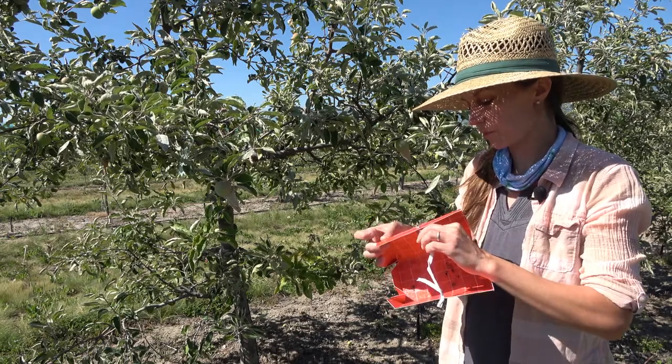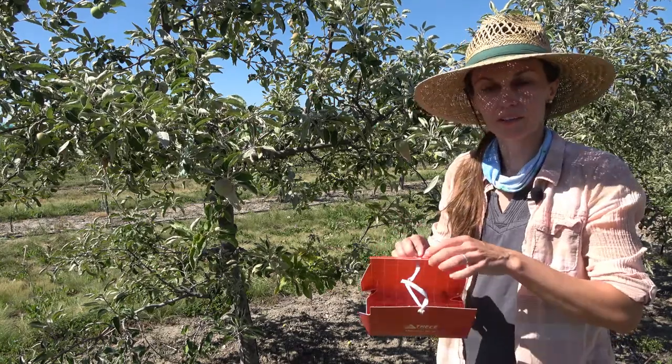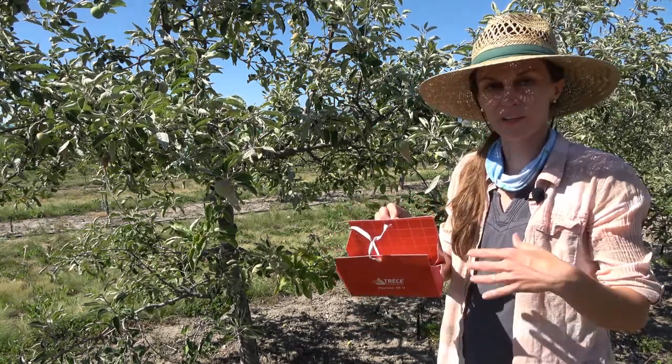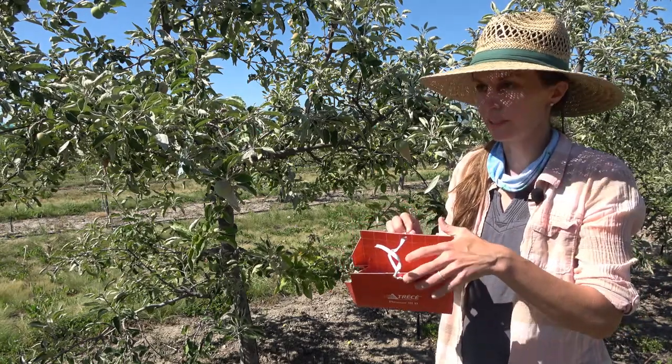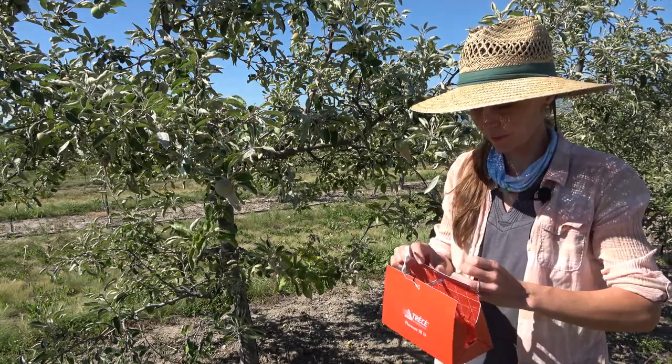We've been working with local extension agents in multiple counties across Montana, placing these traps in orchards and trying to determine when codling moths first show up in the spring. We're also comparing that data to weather station information, which gives us an idea of temperature accumulation.